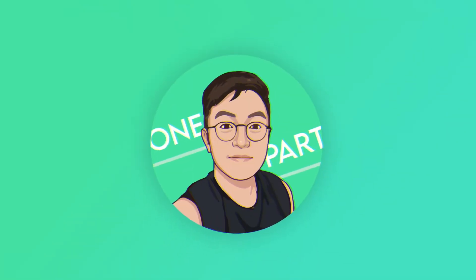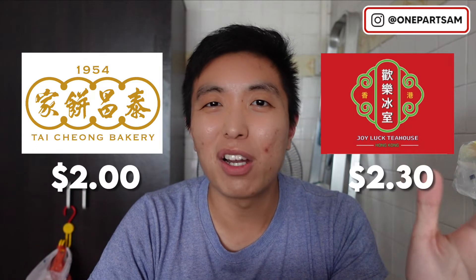Hello, I'll be sharing with you what I feel is Singapore's most underrated egg tarts. There's been a lot of hype going on for egg tarts from like Taichung and Joy Luck, but they each cost like $2 or more. For almost half the price, you can actually get an egg tart from KFC for only $1.30.